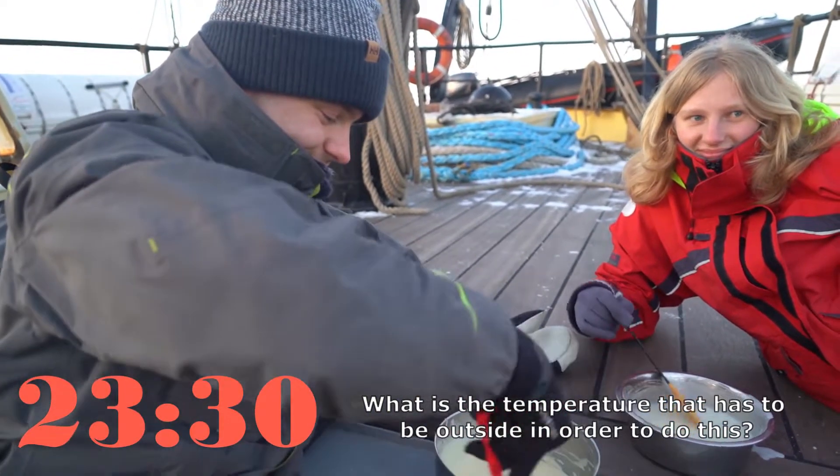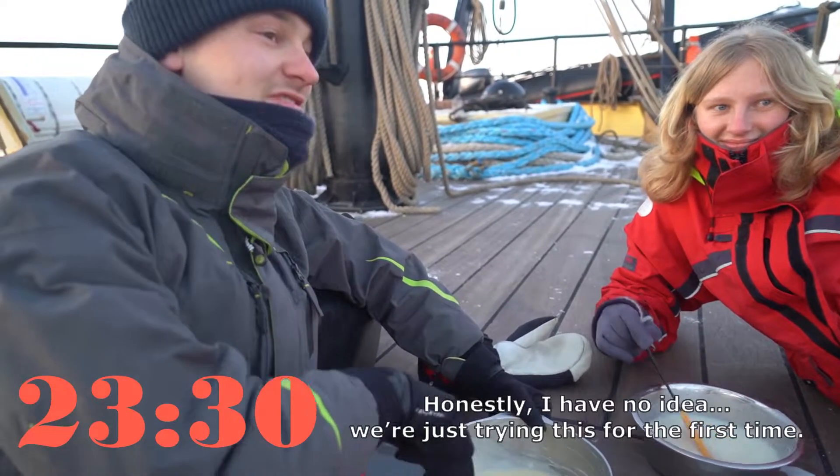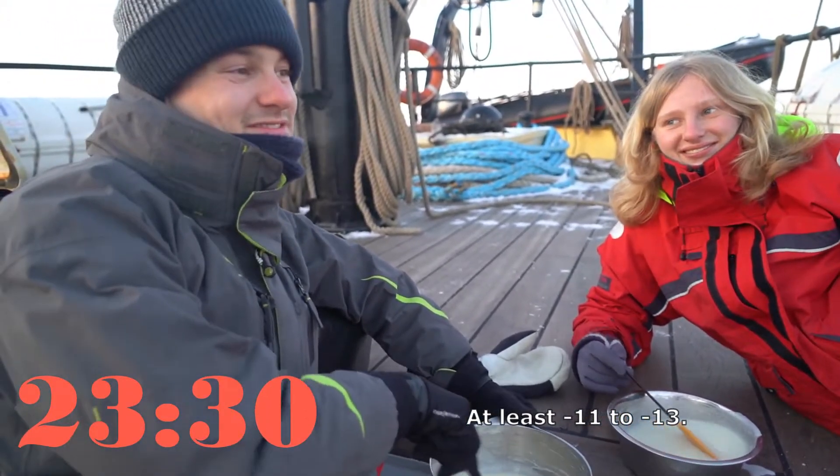What is the temperature? Do you have to be outside in order to do this? Honestly, I have no idea — we're just trying it for the first time. Pretty bloody cold. At least mine is 11 and my line is 13.